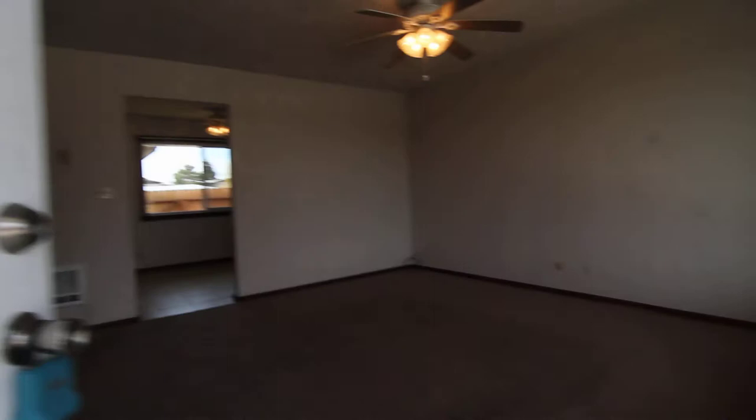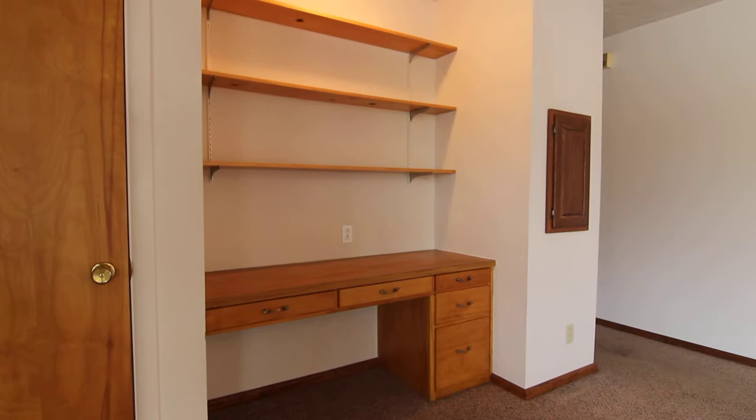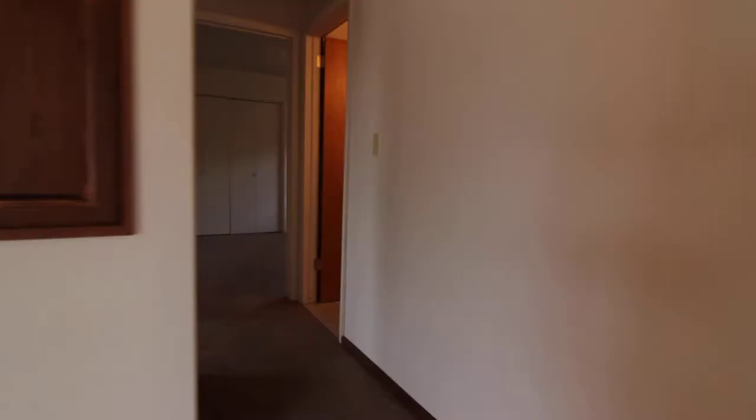This is a two-bedroom, one-bath apartment. As you can see, it's got a lot of updates and renovations. You've got a tile entryway here. To the left you have your coat closet, and then a cool built-in desk and shelves there. Very large living room with a ceiling fan, and a huge picture window, which is great for natural lighting.